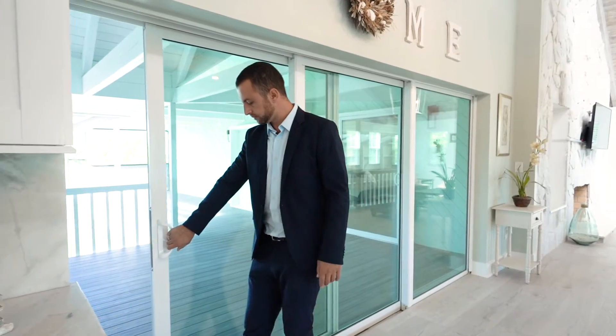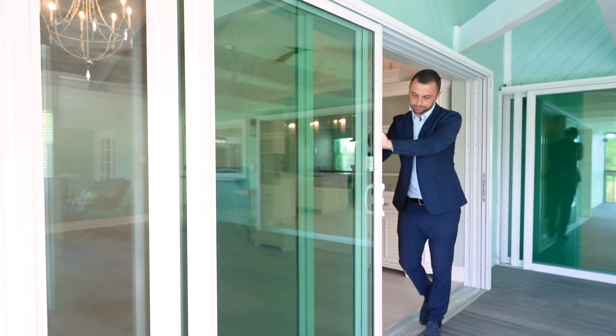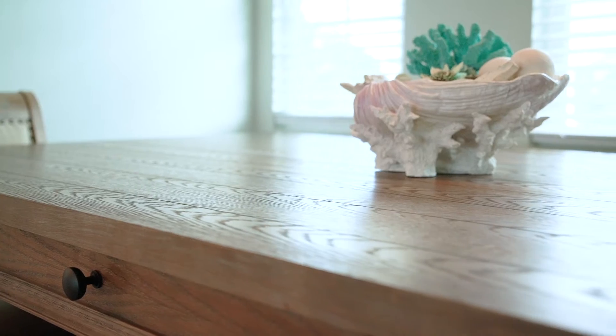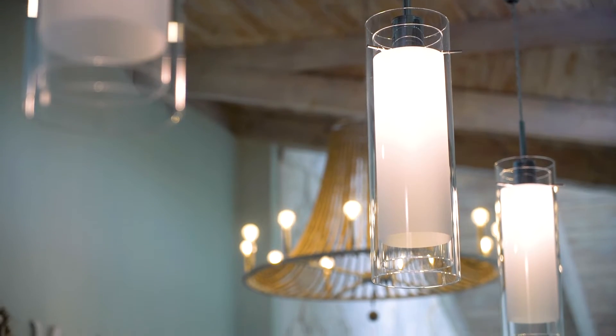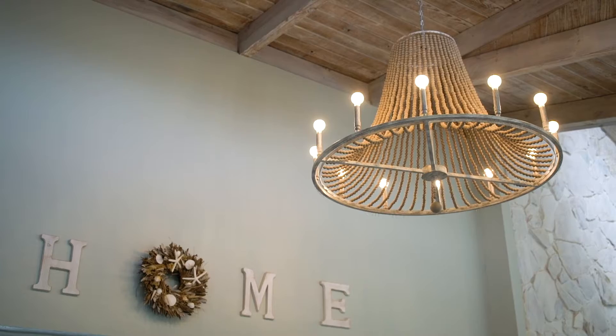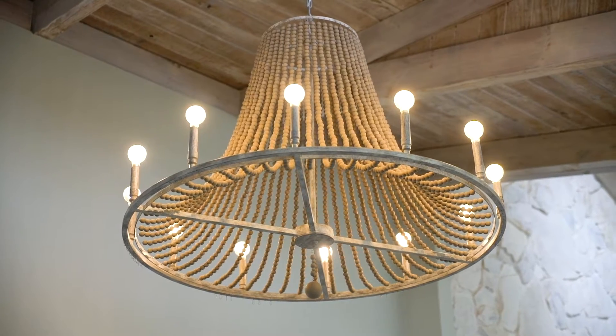Hurricane sliders and windows throughout the house. When it comes to light fixtures, the owner went above and beyond — designer-grade light fixtures throughout the home.